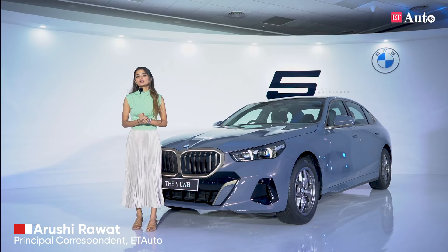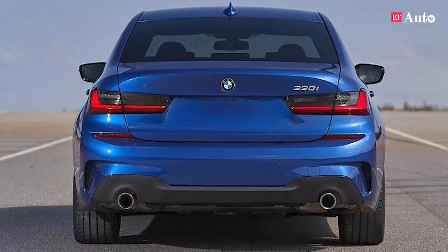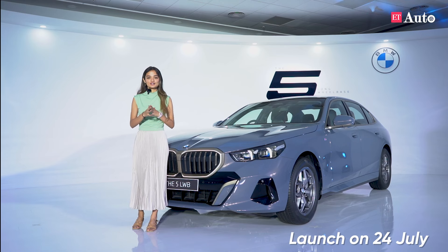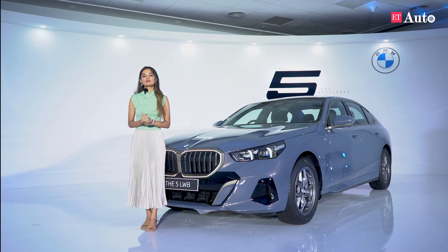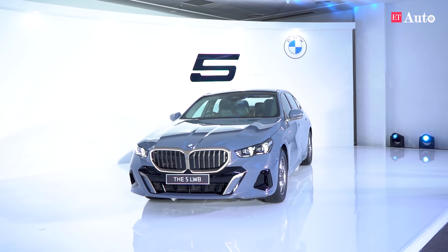BMW sedans have been the poster child and inspiration for a lot of other sedans in the market. Now, in its 8th generation, the 5 Series Long Wheelbase is going to be sharper than ever. Hello everyone, welcome to ED Auto. My name is Arshi Rawat and this is the new BMW 5 Series Long Wheelbase.